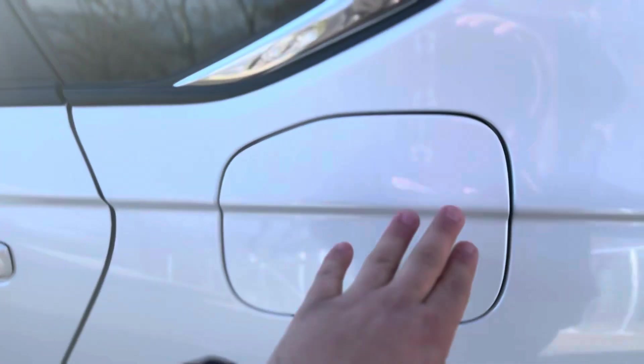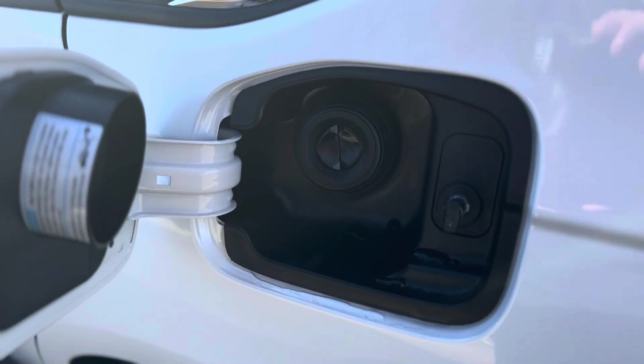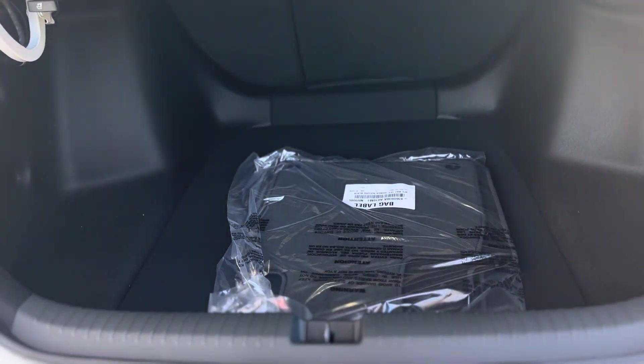Moving to the trunk — you have enough space here in the trunk.